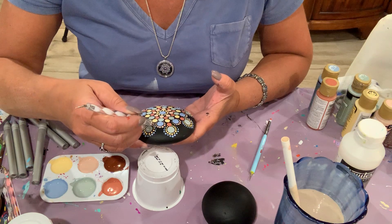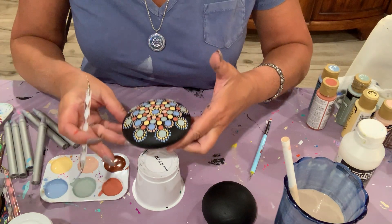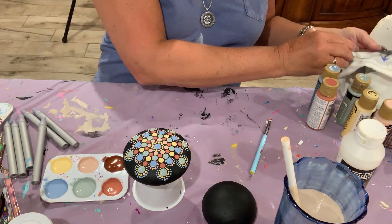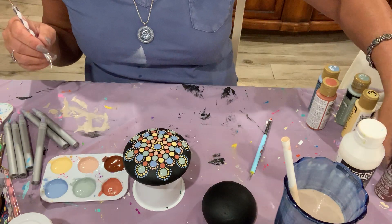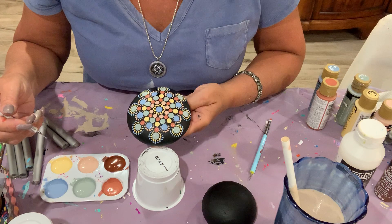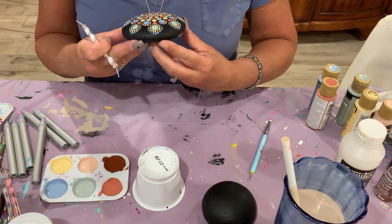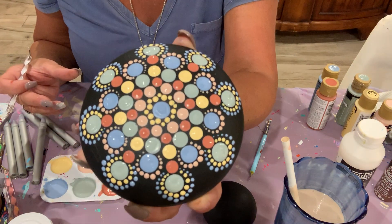When you create, you are encouraging development of serotonin and dopamine in your brain. So you get a feeling of well-being when you're creating. When you make something out of nothing, you are absolutely making yourself happy, even if you don't realize it.